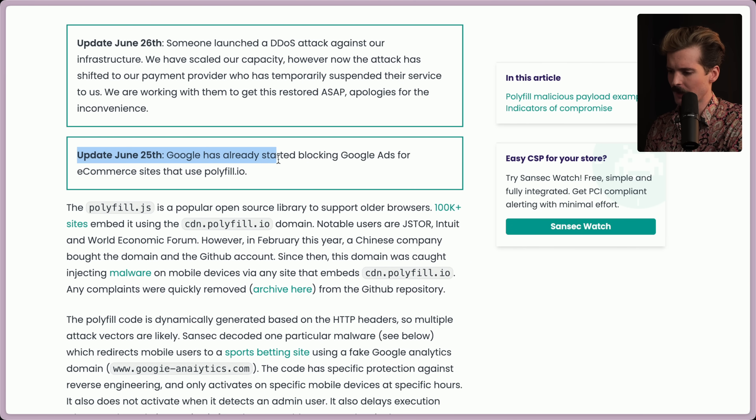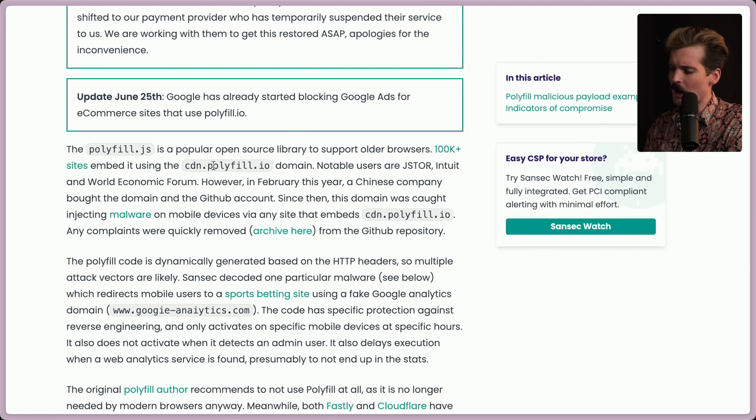Google has already started blocking Google Ads for e-commerce sites that are using polyfill.io. Because if you're using polyfill.io and you have these sketchy JS files, they can do anything on the site. If Google is serving ads and this malicious JavaScript is running, it could be used to spam Google Ads and trigger events they don't mean to trigger, fundamentally breaking Google's ad network. So they're just blocking anybody who has the polyfill.io domain in their script tags.